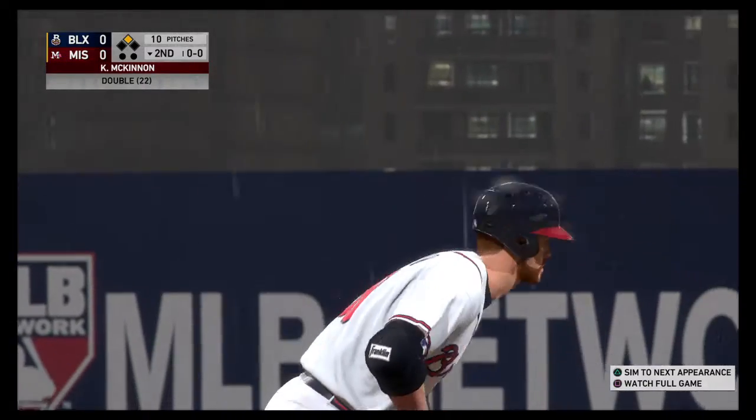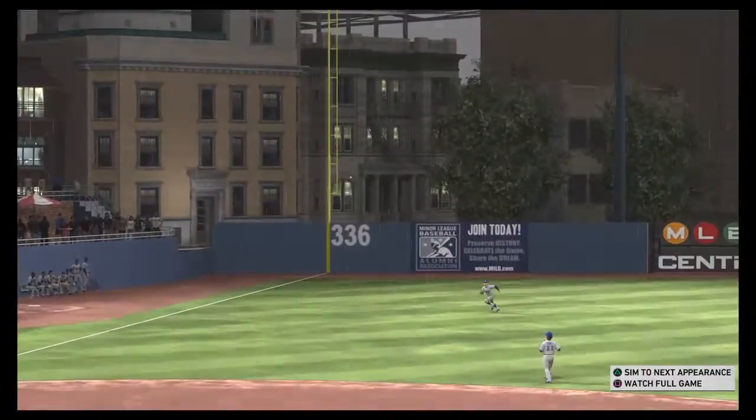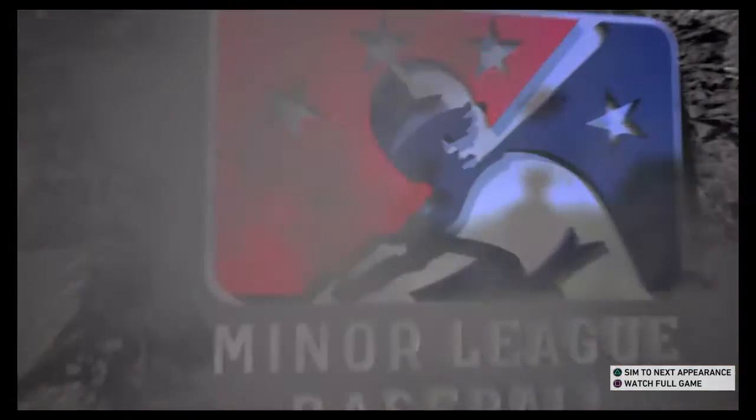Unfortunately, being close isn't quite good enough most of the time. Love the effort in the outfield — he was close to making that play, but instead it's a double. That's a risky play, though. Could have been a lot worse than a double.